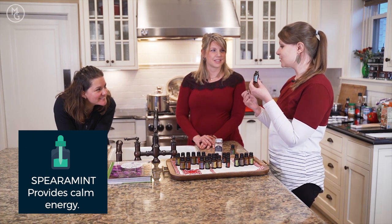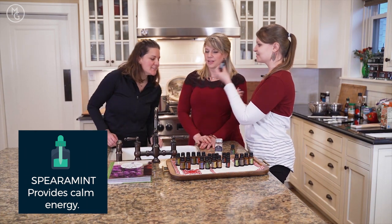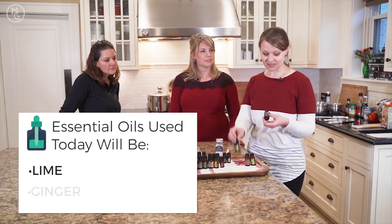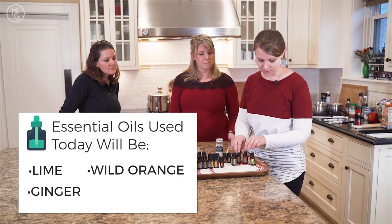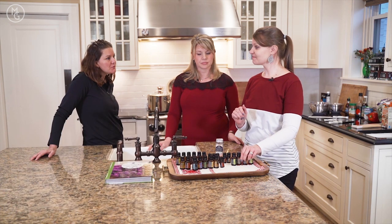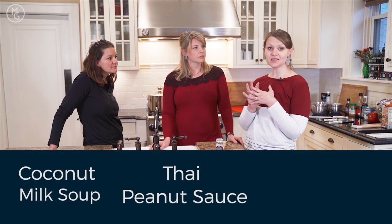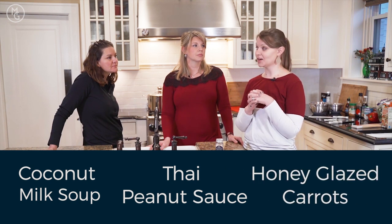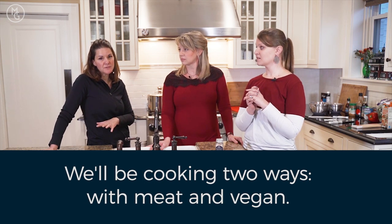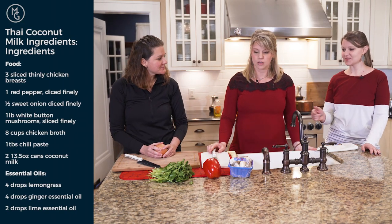The four oils we're using in today's dishes are lime, ginger, wild orange, and lemongrass. We'll discuss more properties while we cook. We're making a coconut milk soup, a Thai peanut sauce, and honey glazed carrots — done two ways: with meat and a vegan version, so you can see both side by side.